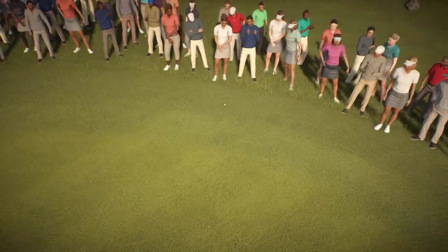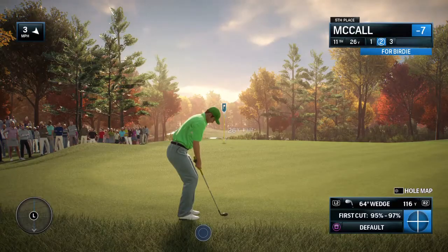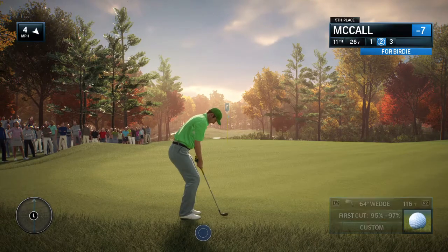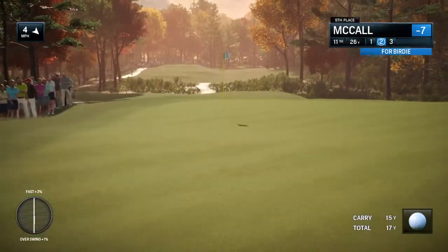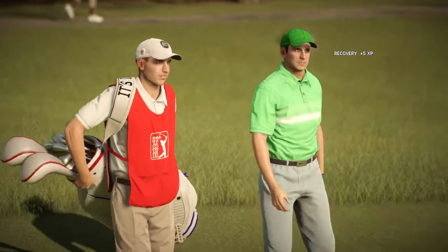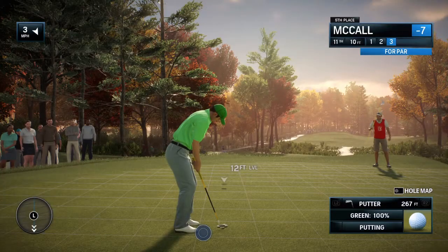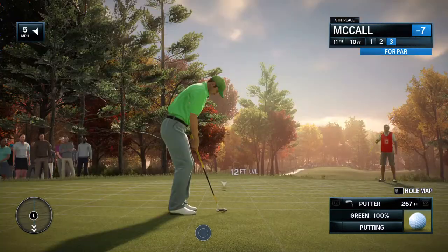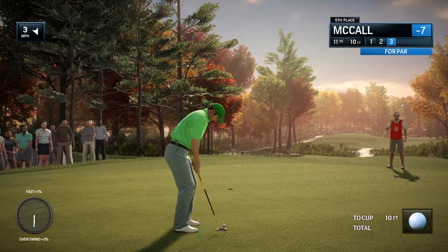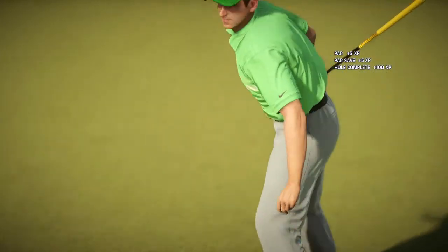Certainly had enough power, just didn't have any touch. Well, certainly playable from here — ball is in the first cut, not too bad. Coming out of the rough and right up next to the hole. Really not much to this; the only issue would be a lack of concentration or focus. Good putt.